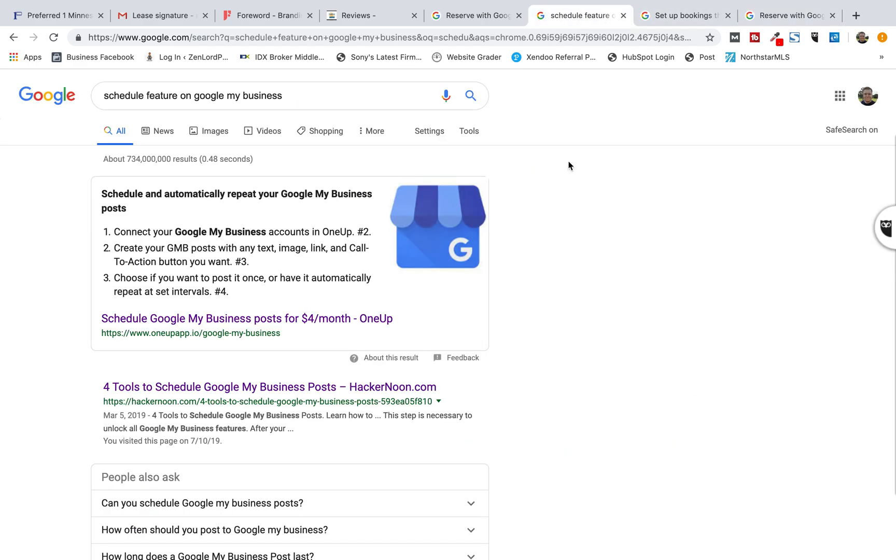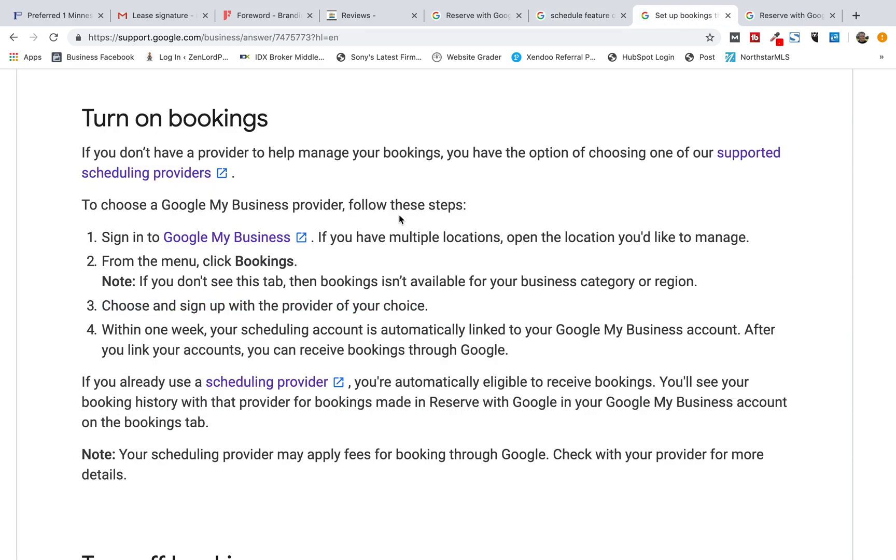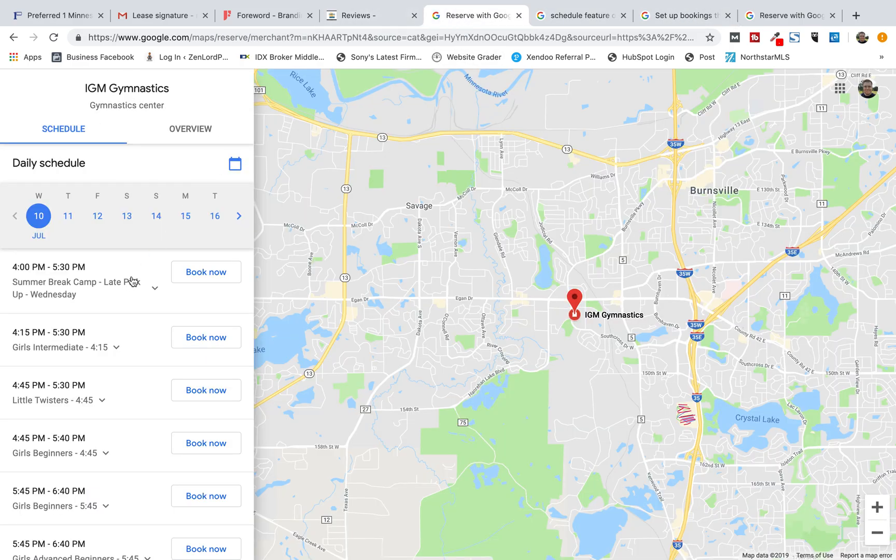Google My Business has another cool feature that you might want to check out. Take a look at it — if you're a restaurant, you do classes, all sorts of different sessions, you might want to use that. Hopefully that's helpful, guys. Good luck.